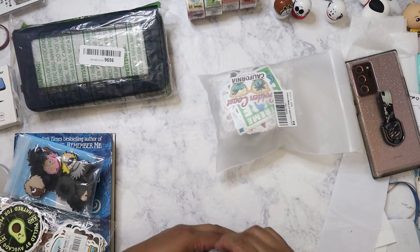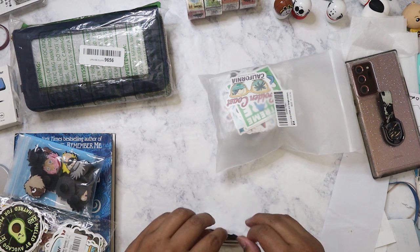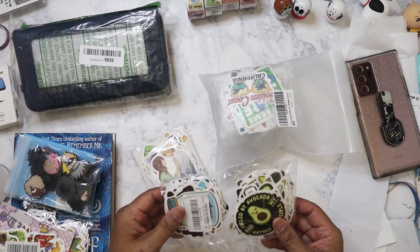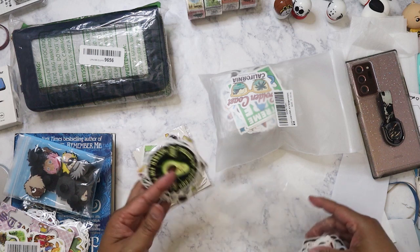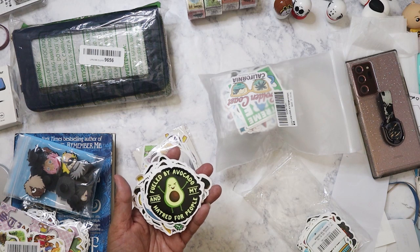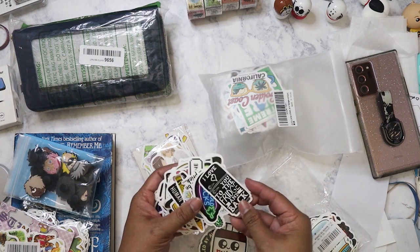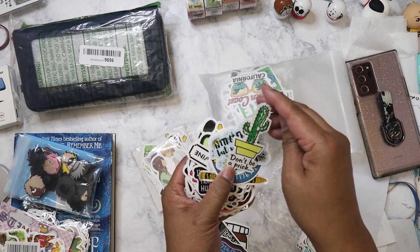I think there are probably about 50 stickers in that pack. I've been getting back into watching anime again — I've been watching Trash Taste. This is another set and it looks like there's about a hundred in here. It looks like it's more food-related — I see things like 'fueled by avocado' and little Nutella.